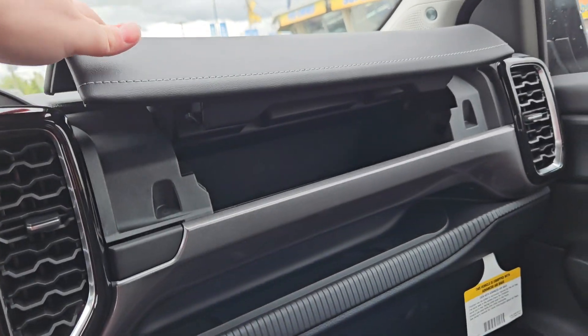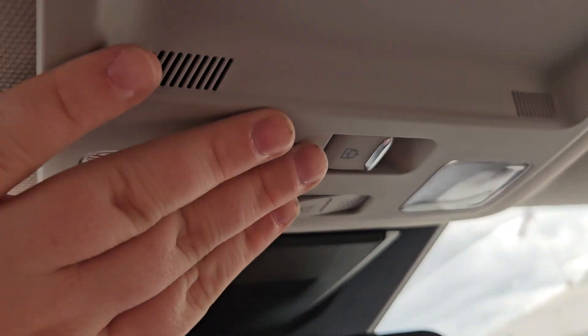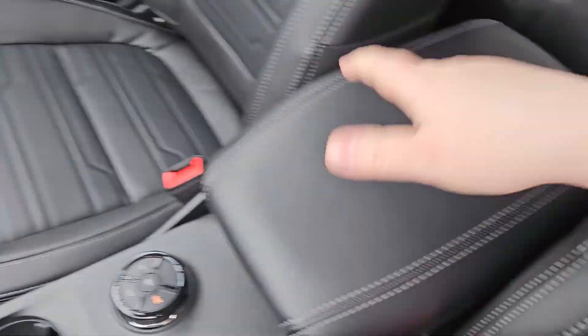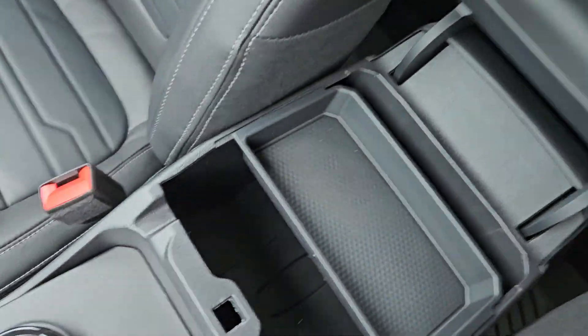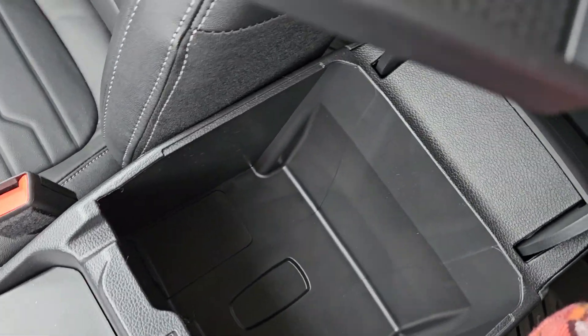You do get storage in the glove compartment and down under as well. We do have a nice rear window opener which is pretty handy. And right here you have a weather wrapped center console with a ton of storage, with 12 volt outlet. This section does move so you have even more space.